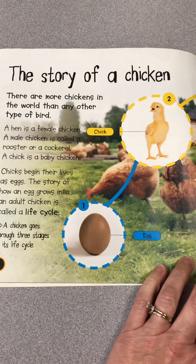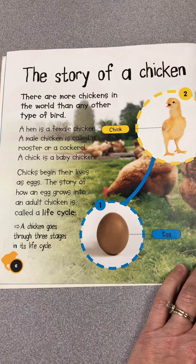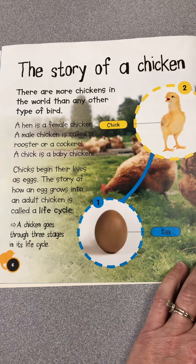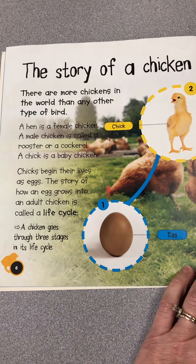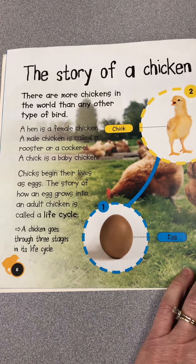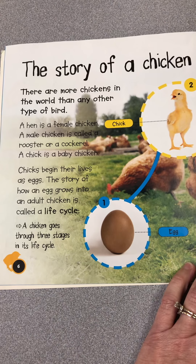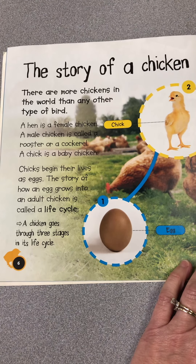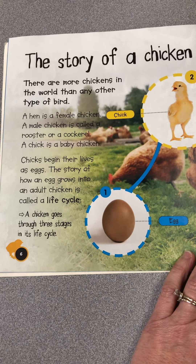The story of a chicken. There are more chickens in the world than any other type of bird. A hen is a female chicken. A male chicken is called a rooster or cockerel, and the chick is a baby chicken. Chicks begin their lives as eggs. The story of how an egg grows into an adult chicken is called a life cycle.